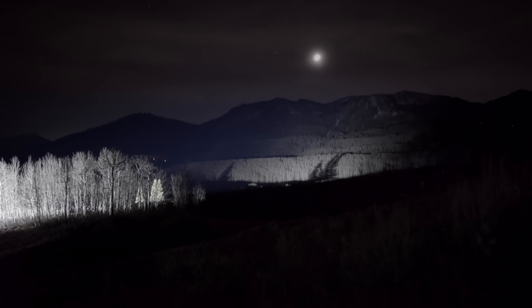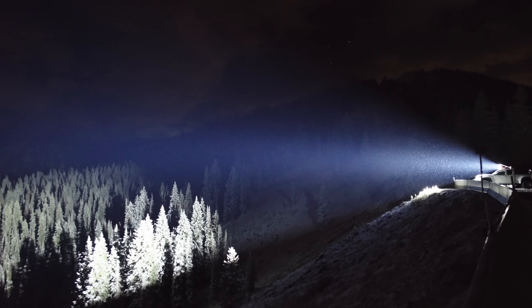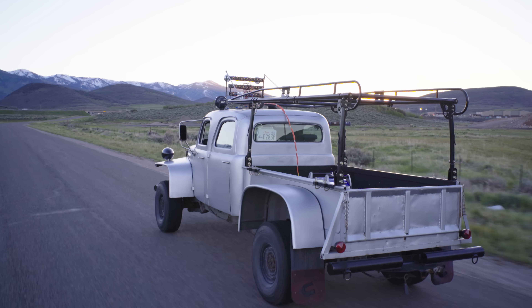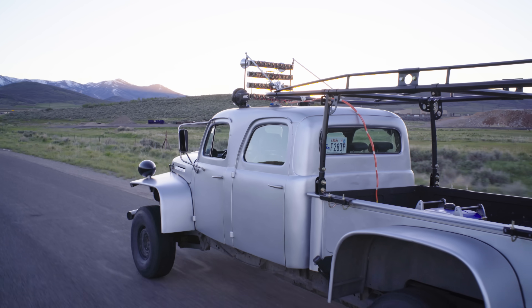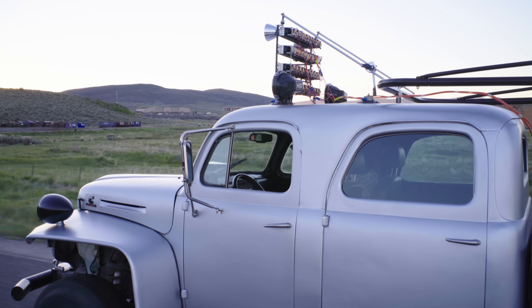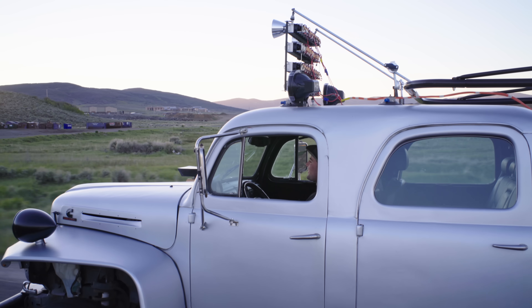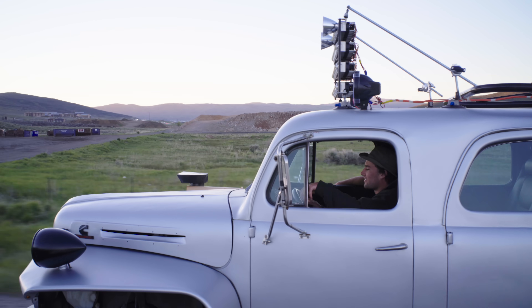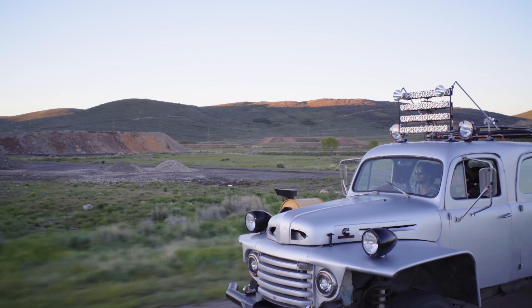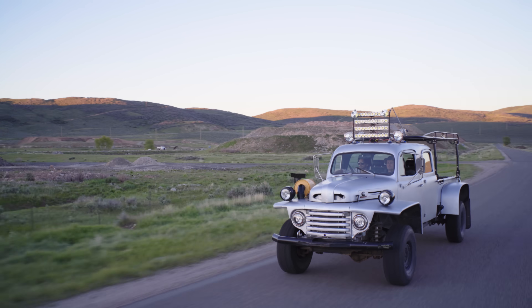But believe it or not, this actually isn't the world's brightest truck. This is. It's a custom build consisting of a 1960s Ford F100 body attached to a Dodge Cummins diesel frame and drivetrain. On top, it has 40 100-watt LED emitters that put out 480,000 lumens of light and consume over 5.3 kilowatts of power after inefficiencies.